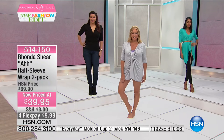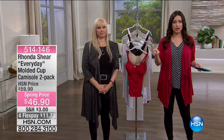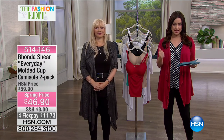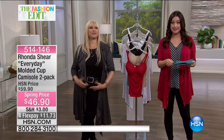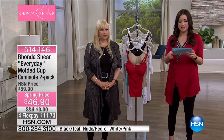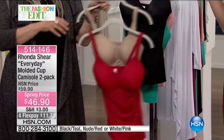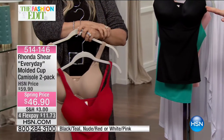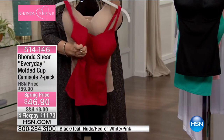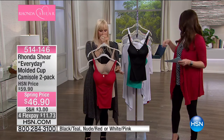Over 1,200 of these have now been spoken for. Stay in the ordering process: XS/S is size one, M/L is number two, XL/1X is your third size, and 2X/3X machine wash tumble dry — colors stay vibrant and amazing. Now for the coordinating two-pack of the molded cup camisole. Everyone loves these — so flattering, no additional bra needed. You get two of them. Normally $60, today they're $46.90, on four flexible payments of $11 and change.